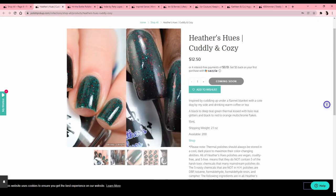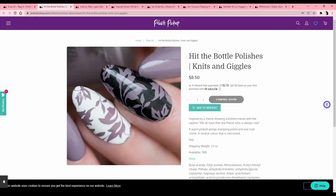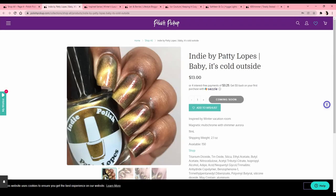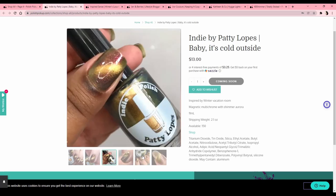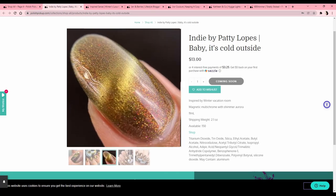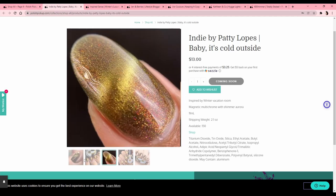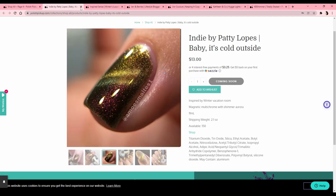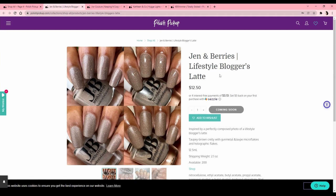Heathers Hughes 'Cuddly and Cozy' — a thermal, and I don't think I like it in the warm or cold state, so that's a no. Hit the Bottle Polishes 'Knits and Giggles' — this is a stamping polish and I have so many stamping polishes I barely use. Indie by Patty Lopes 'Baby It's Cold Outside' — a magnetic multi-chrome. I heard recently that magnetics can die, which I didn't know, so I'm trying to be cautious about magnetics. Pass.